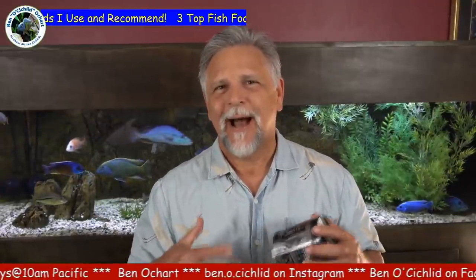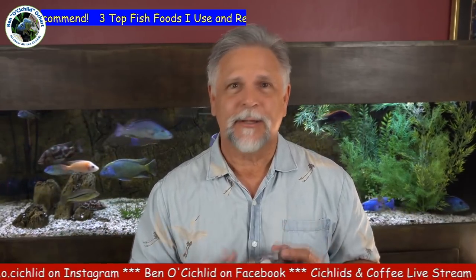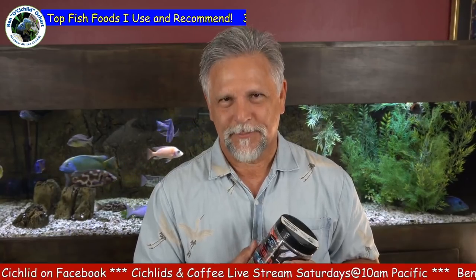Hey YouTube friends, Ben Ochart here. Today I want to talk with you about fish food — why I use certain kinds of fish food, what kind I would avoid and not recommend. One of the important aspects of color, activity, and interaction with your fish is what you're feeding them. Let's get into that in today's video.